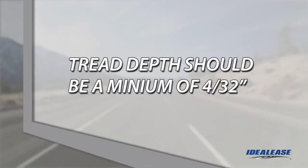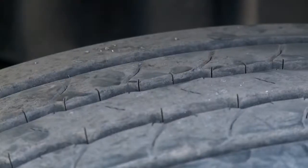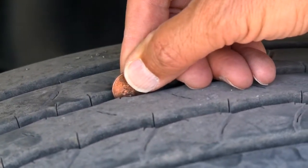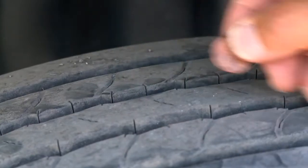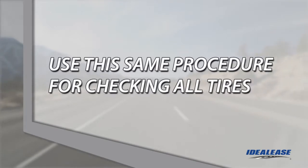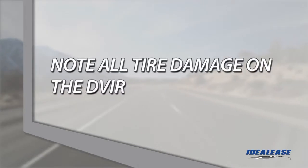The tread depth on steer axle tires is required to be a minimum of 4/32nds. Turn a penny upside down and insert it in a groove of the tire. The tread should be equal to or greater than the point where Lincoln's hair touches his forehead. Use this inspection procedure and measurement for all the tires on your truck. If the tread depth is less than this, write this condition on the DVIR. As we move to the front of the truck, make sure all the lights are operating as they sequence through high beam, low beam, turn signals, and clearance lights.